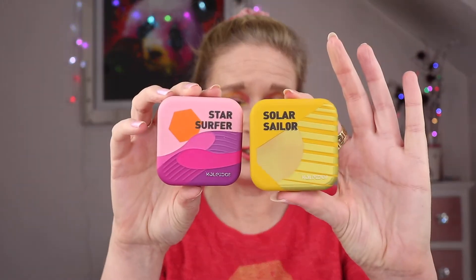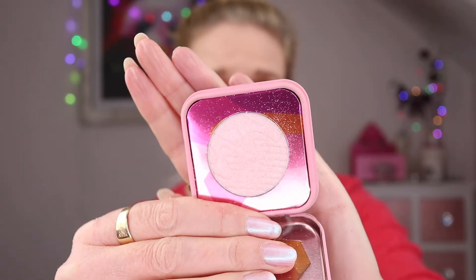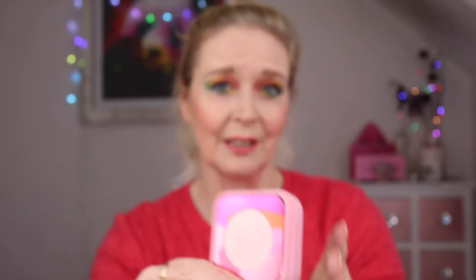I do have the Amrezy highlight as well and that is one of my favourites, but I think if I had to choose one, this palette would be the one I'd choose from the brand. I couldn't choose between two from Kaleidos Makeup that are my favourites. Star Surfer has become my go-to highlight. If I don't know what highlight to wear and I'm wearing a pinky look, it has you covered. It's pinky but neutral enough to pretty much go with anything without looking too out there or too sparkly.